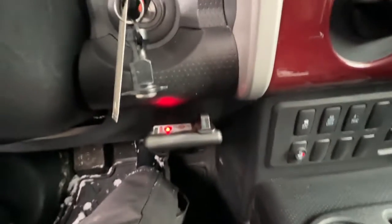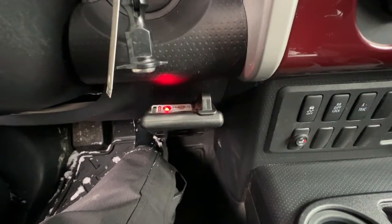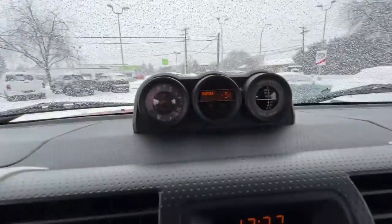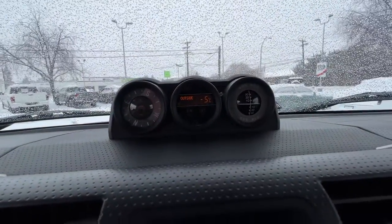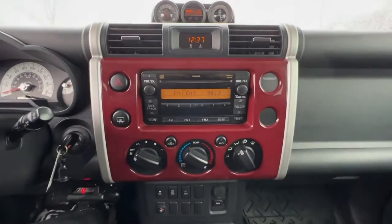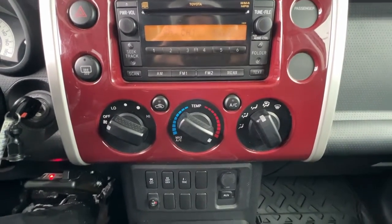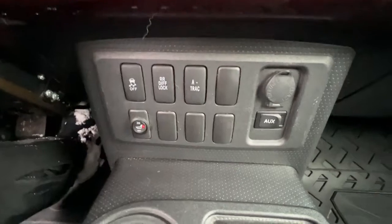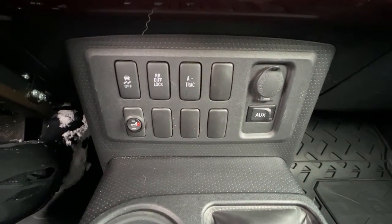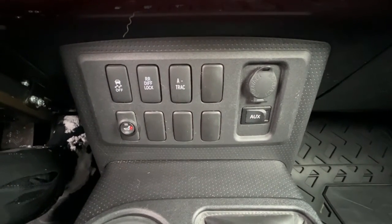We do have a factory-installed trailer hitch, and this is an aftermarket brake control system for your trailer. Looking up here, we've got our compass and temperature display with a little extra info. We have an AM/FM stereo with a CD player, and here is our climate control with air conditioning. Right down here there's your traction control, your locking differential, and your A-TRAC system, which is going to give you a ton more traction when you're doing some serious off-roading.